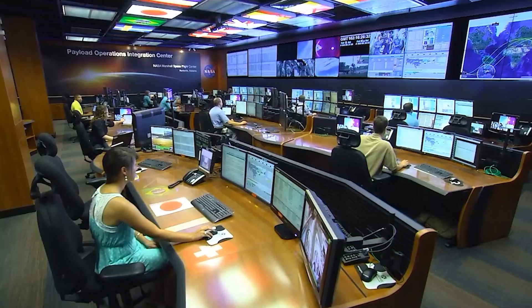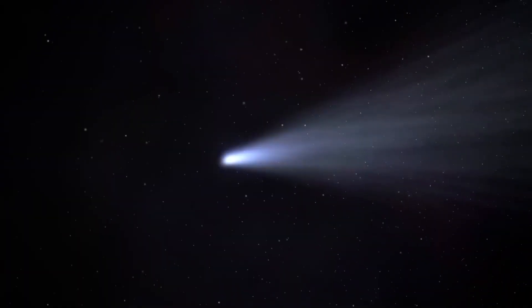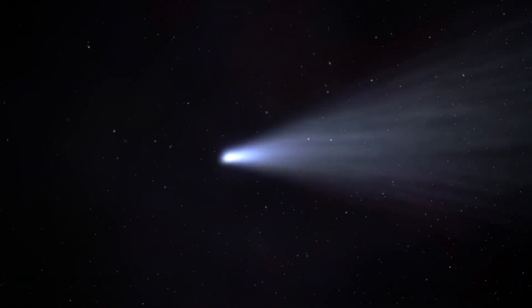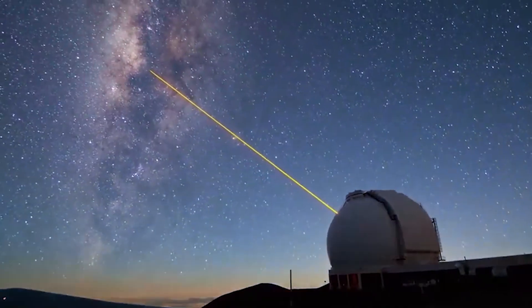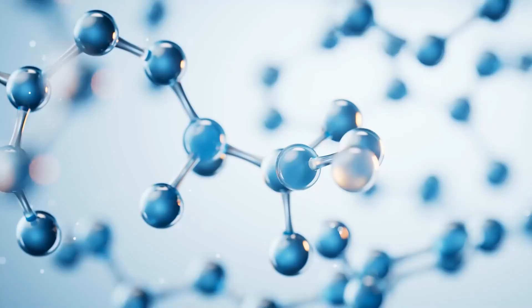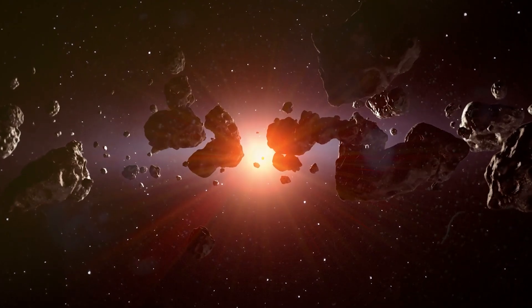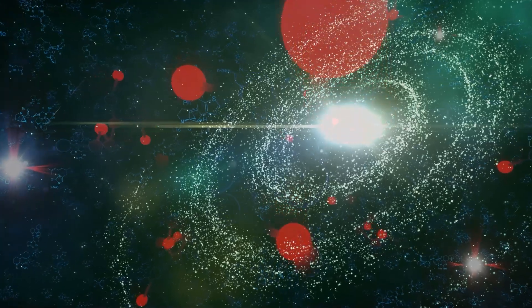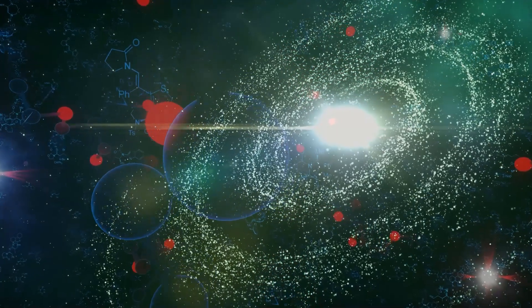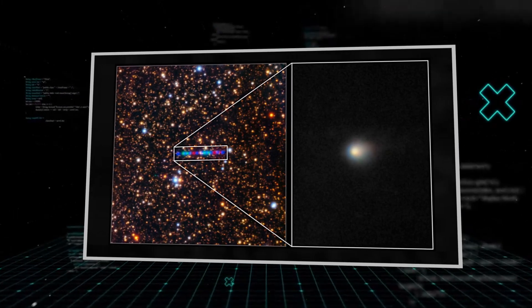Initial observations revealed it was enormous, estimated to be about three miles wide. For comparison, the island of Manhattan is only about two miles across at its widest point — a city-sized behemoth tumbling through our cosmic backyard. Then came the chemical analysis. Telescopes picked up the signature of its tail, a faint cloud of gas and dust, but the composition was bizarre. It was shedding far more nickel than iron, a ratio never before seen in any comet or asteroid from our solar system. This kind of chemical signature is incredibly hard to explain with natural geology — a huge red flag that had astronomers scratching their heads.